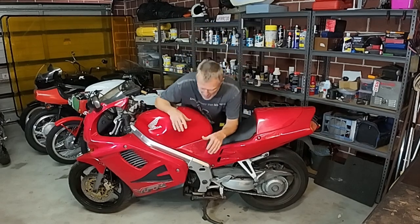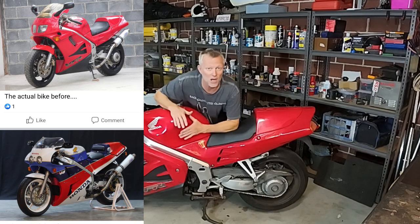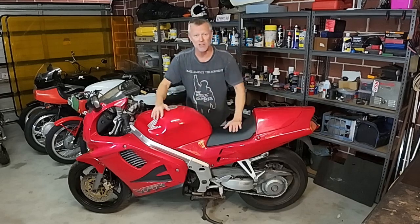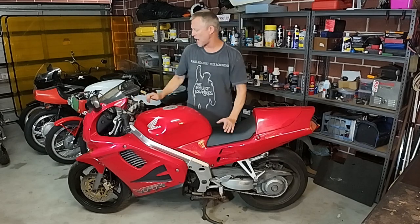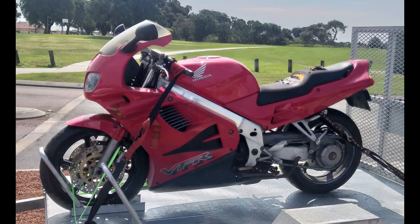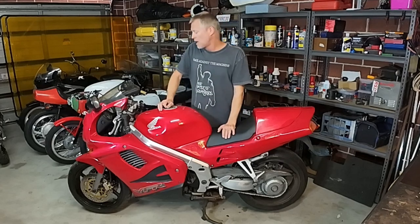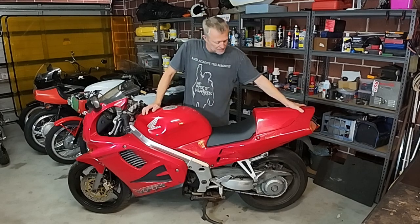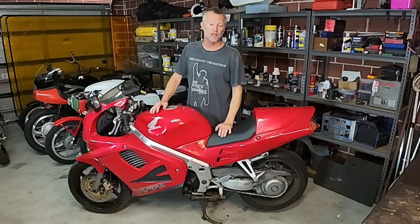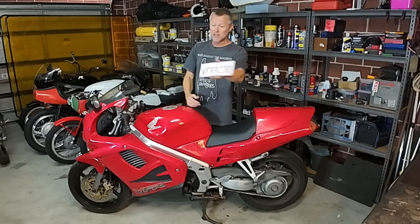Because the RC 36 does share some similarities with the RC 30 — if only in appearance — a lot of people make RC 30 replicas out of the RC 36, and that's what I aim to do. But first I've got to get this thing running. By the way, this was cheap as chips — $1,800 — and had been sitting in someone's shed for a long time. The RC 30, on the other hand, is $100,000 easily. These RC 36s are relatively cheap; you'll find them on Gumtree, eBay, or Marketplace. This one is registered and I've got a private plate for it.